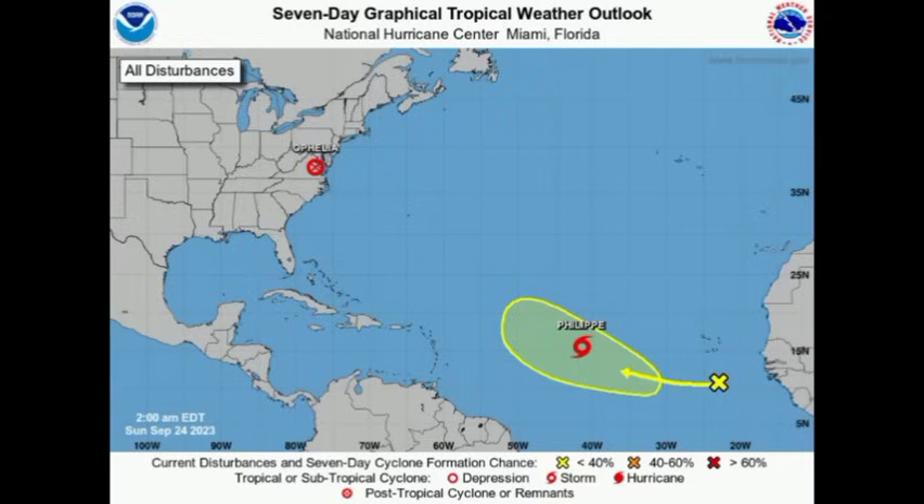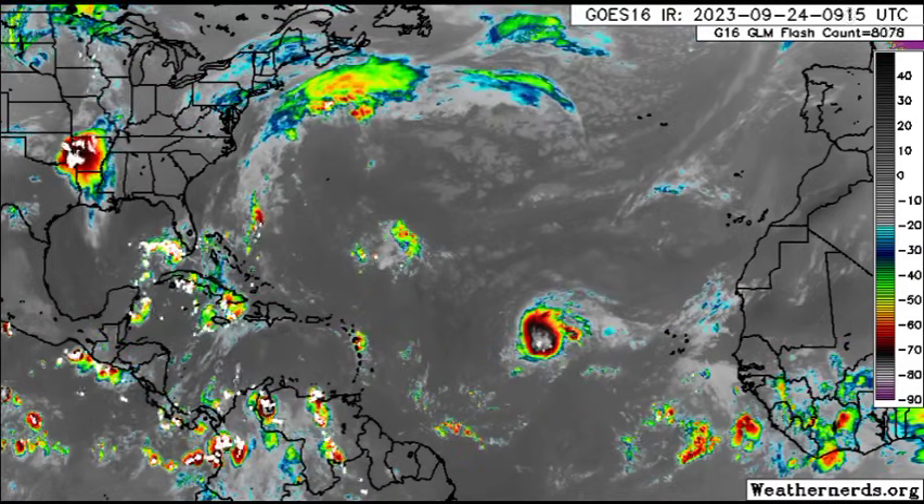Next, there is a new tropical wave which has emerged off Africa recently, being marked as a disturbance to watch. We could see some development of it as we head through this week. We've also got Tropical Storm Philippe — newly formed Tropical Storm Philippe — not likely to be a problem for anyone over the course of the next several days.